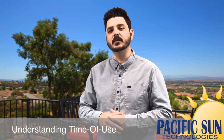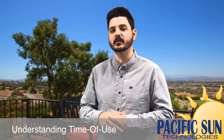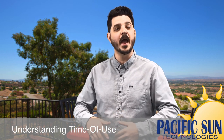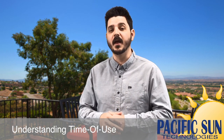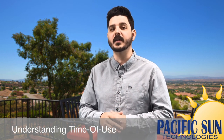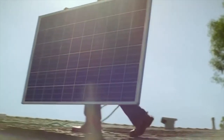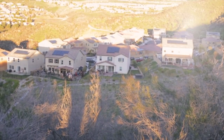Hey, I'm Dale with Pacific Sun Technologies. In this video today, I'll be talking to you about how Southern California Edison is preparing to transition over 400,000 residential customer accounts to time of use rate plans this March as part of a statewide initiative, and the impact this is going to have on you and your wallet.